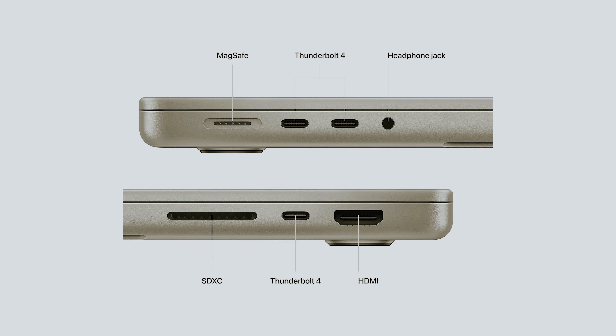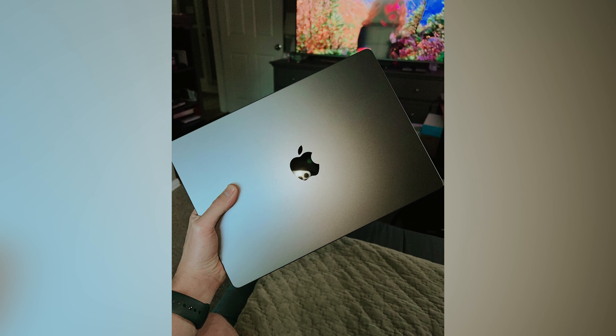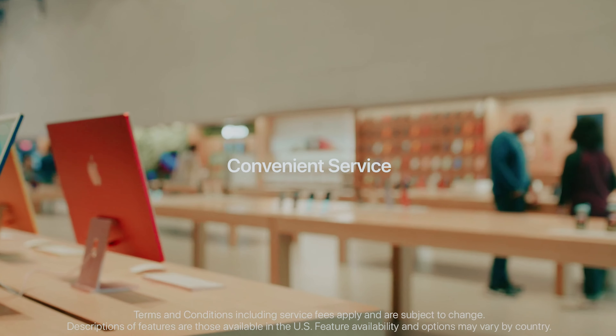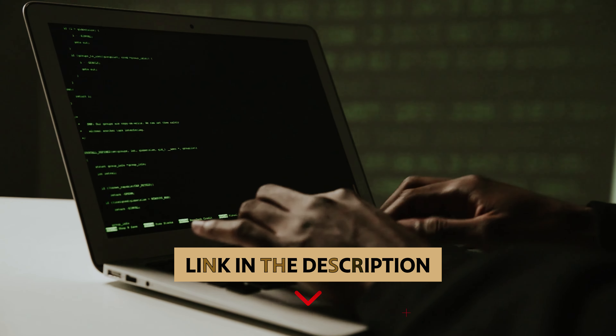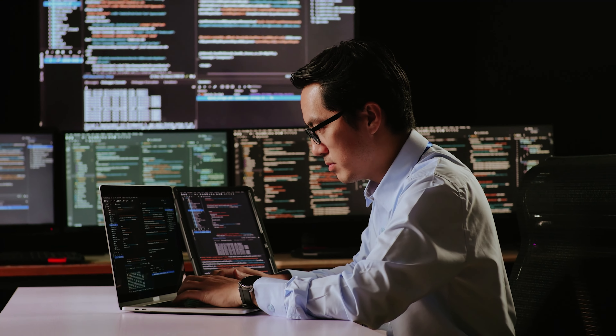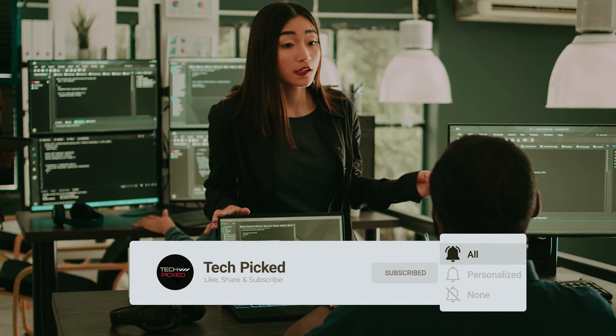Whether you're a student, professional, or creative individual, the Surface Pro 9 is sure to meet your needs. Although the Surface Pro 9 does not include a headphone jack, this minor inconvenience is overshadowed by its impressive capabilities. Its sleek design and engineering make it stand out among other Windows tablets on the market. While the Surface Pro 9 may come with a higher price tag, the investment is well worth it for the quality and features you will receive. With the option for upgrades and must-have accessories, you can tailor the Surface Pro 9 to fit your specific needs, making it the perfect choice for a reliable, high-performance Windows tablet.